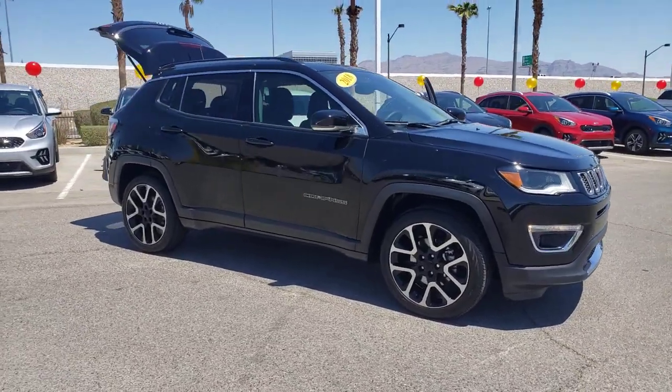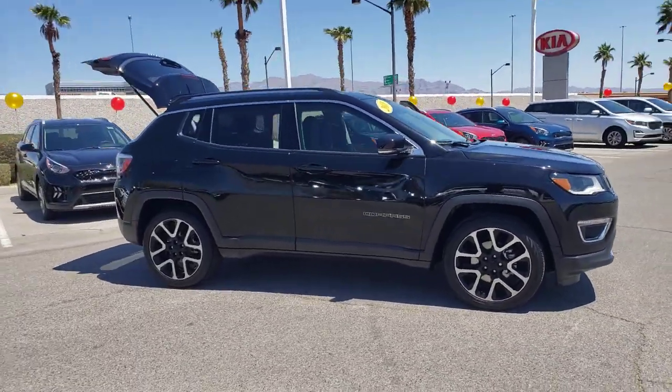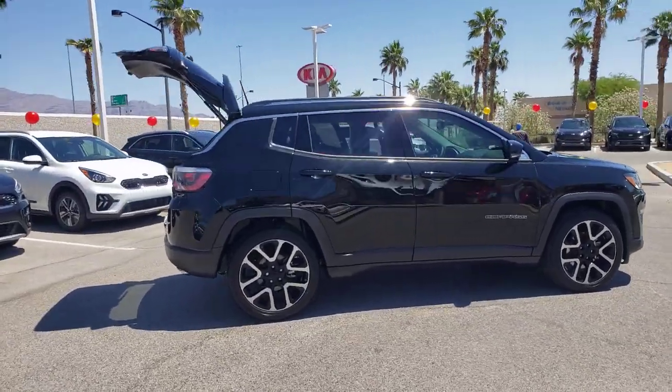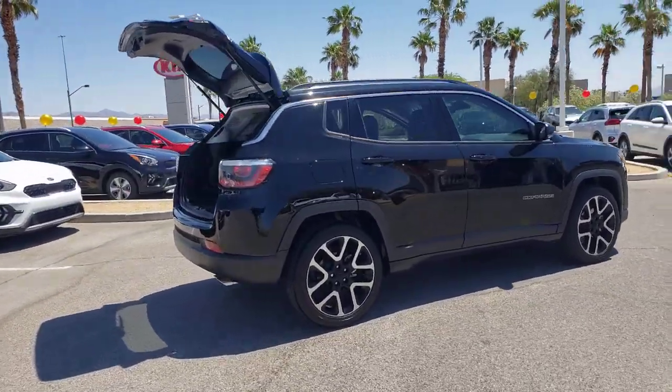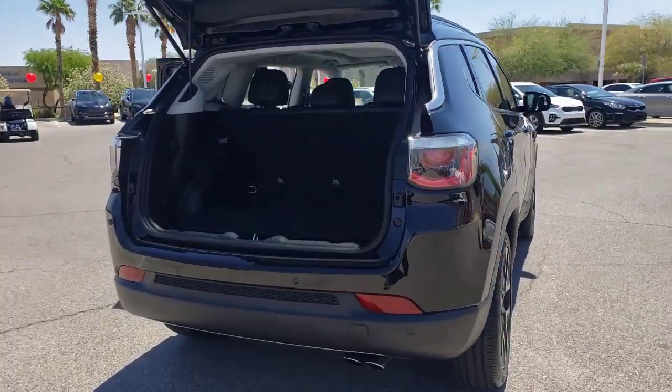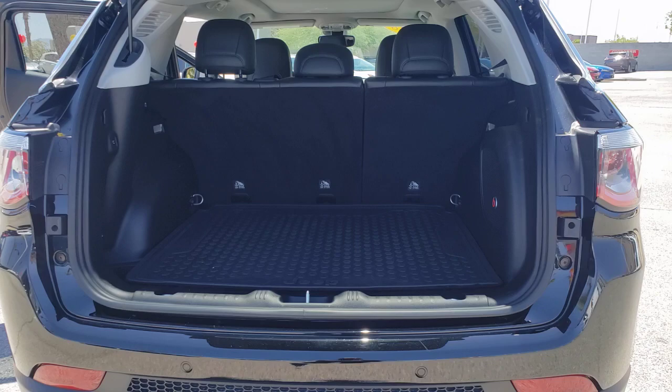Introducing the 2018 Jeep Compass. This vehicle still has fewer than 20,000 miles on the clock, so it won't last long. Enjoy the adventure with confidence in the Compass. It offers the perfect blend of SUV versatility and state-of-the-art safety technology.